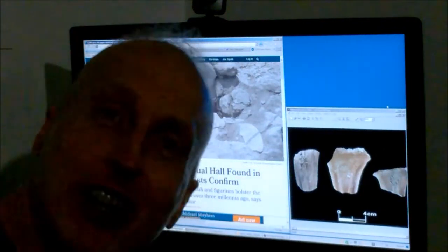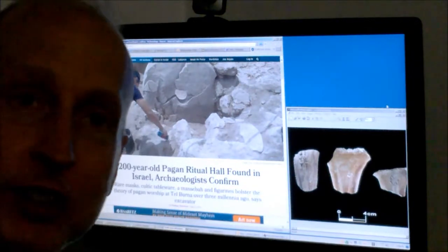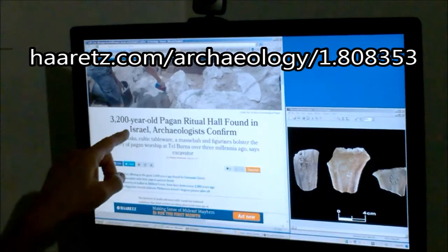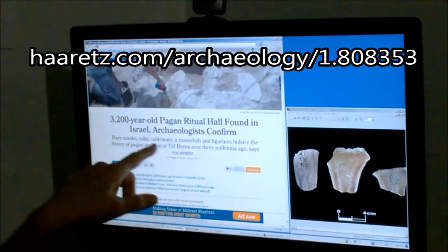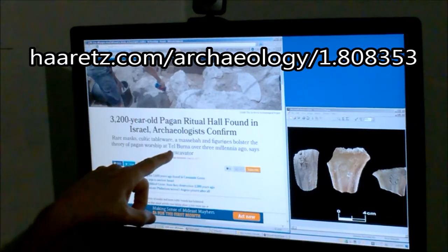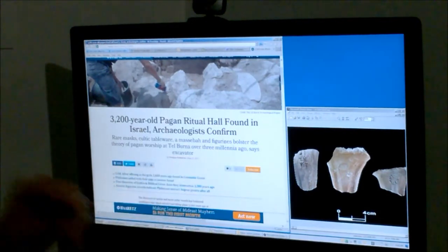Hello, people everywhere. I am Jim Grena, and this week there was a report on the website haaretz.com, theland.com in Israel. The article, dated August 23, 2017, by Philippe Bostrom, is titled: '3,200-year-old pagan ritual hall found in Israel, archaeologists confirm.'